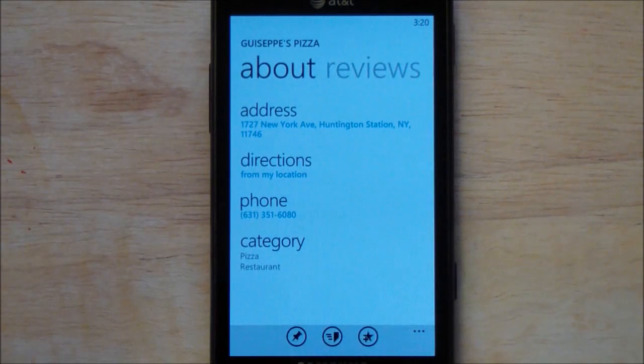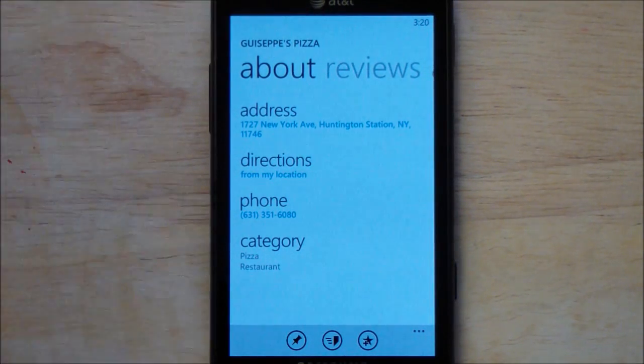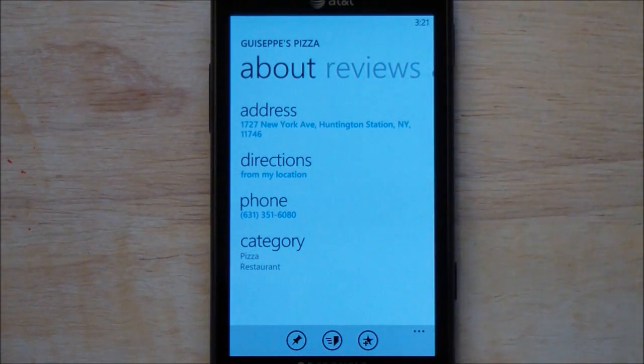So I find the one I want — Giuseppe's — and I get the address, directions, phone, category. Of course I can even scroll over to see reviews. Pretty awesome. I can send this information, I can pin it to my start screen, and I can favorite it — all routine stuff.